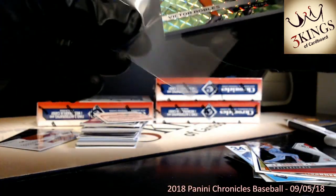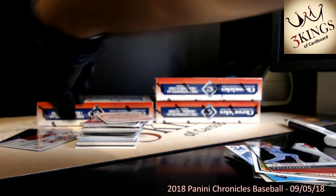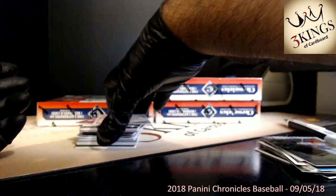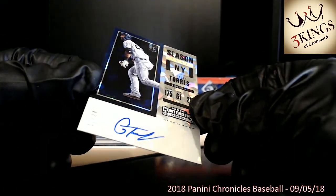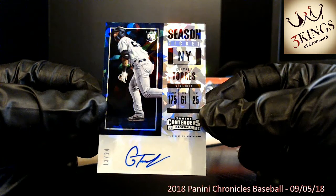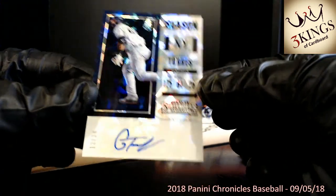Also to the Nationals, Victor Robles green Spectra. Yankees are the team in this — numbered 24 of 25, that's a nice one. Every box — I should say this is our second case, both cases of this that we have opened has been loaded with Yankees. They just have a big checklist as they normally do with all the old timers and all the rookies.